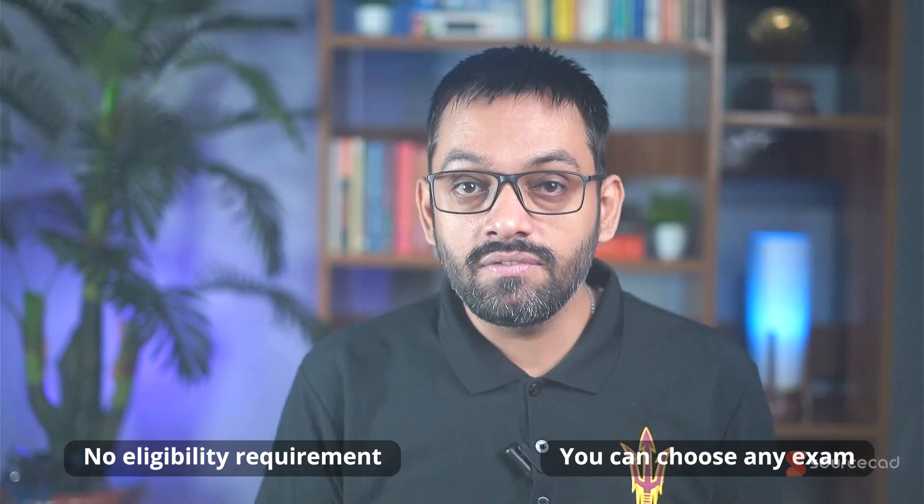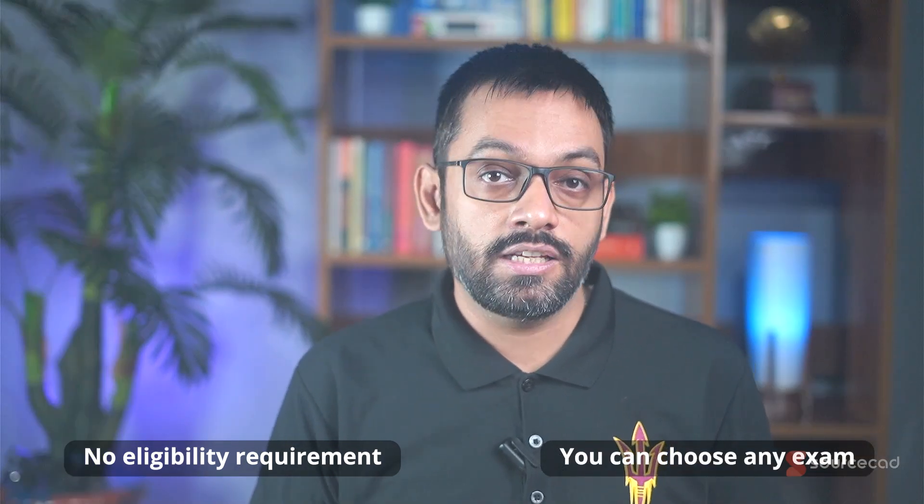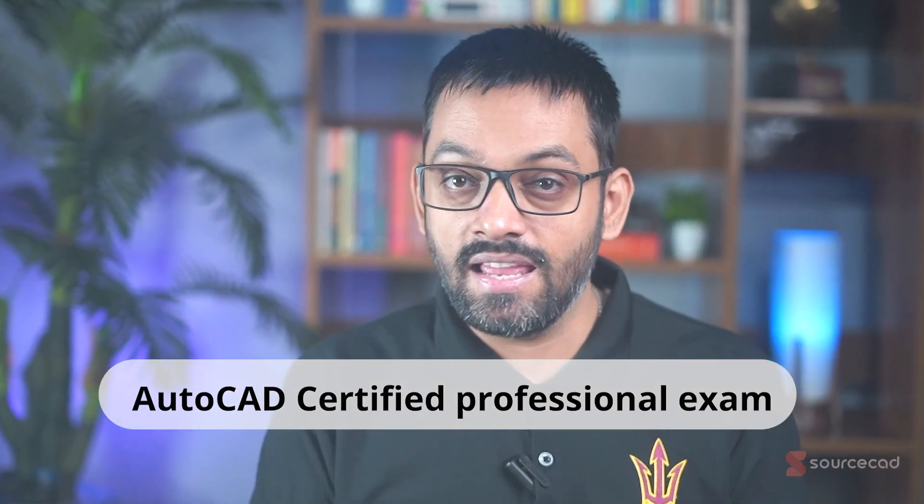There is no eligibility requirement for either of these exams, and you can appear for any of them irrespective of your current experience level. That said, I'd recommend the AutoCAD certified professional exam over the certified user exam for any job seeker or working professional.